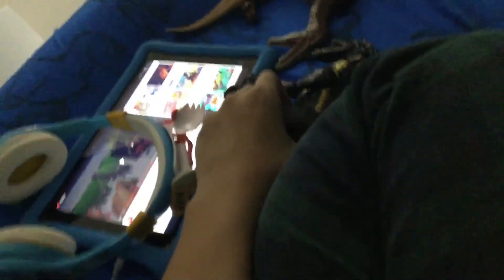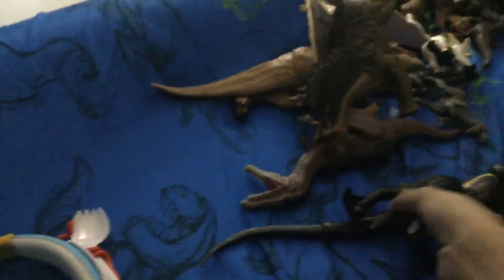Let's take a look at the Indoraptor. Unfortunately I have no stand, so I'm gonna have to do it with my hands. Let's take a look at this figure.